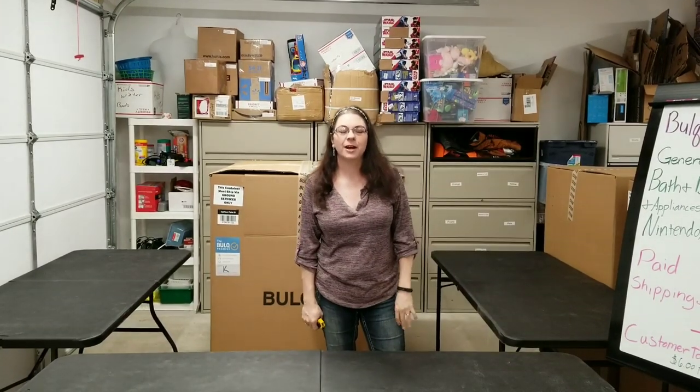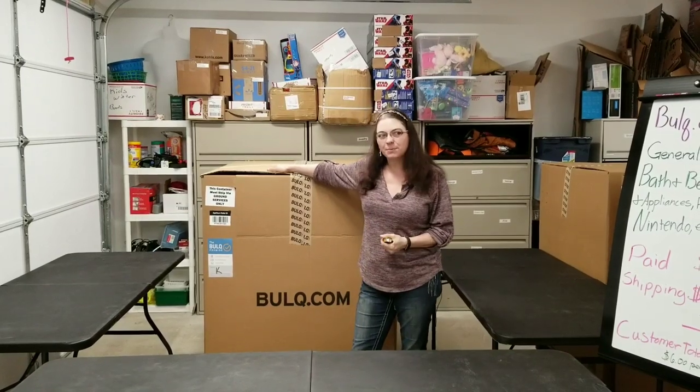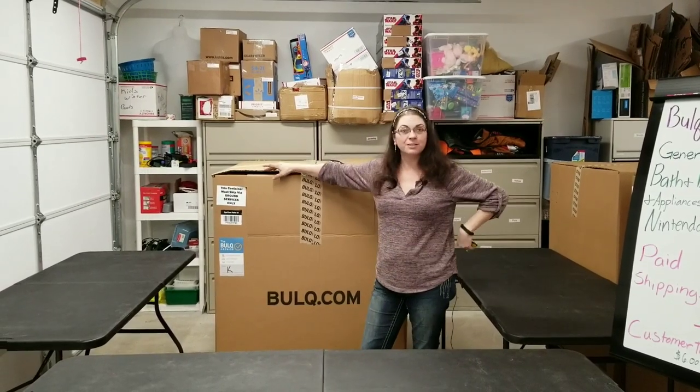Hey, Heather from Hooked on Pickin' here. I've got tons of pallets to unload. This is the first of my 11 pallets and two cases that I'll be unloading. I'll give you the specs on this and let's get into it and see what's in here.